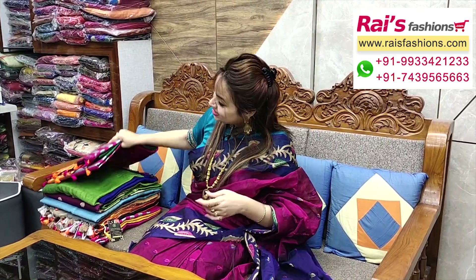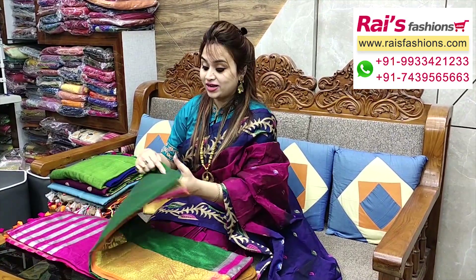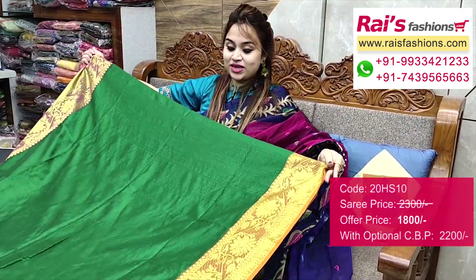This one — bright color combinations, cotton silk material, Banarasi weaving border and pallu, highlighted contrast color stripes, very bright and gorgeous looks. Full base part.